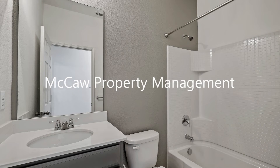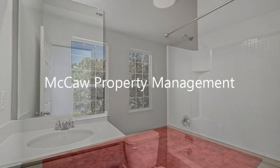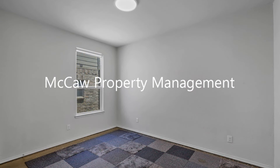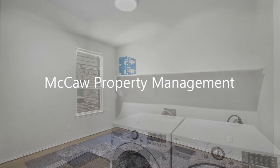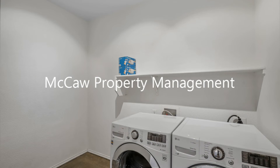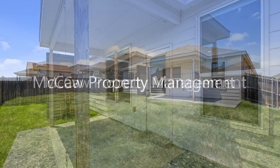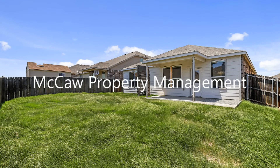With easy access to Interstate 35, shopping and restaurants, this home is a steal. If you are interested in this Fort Worth, Texas rental property, or want to know what other rentals are available in the area, contact us today. We are ready to help you find your next home.